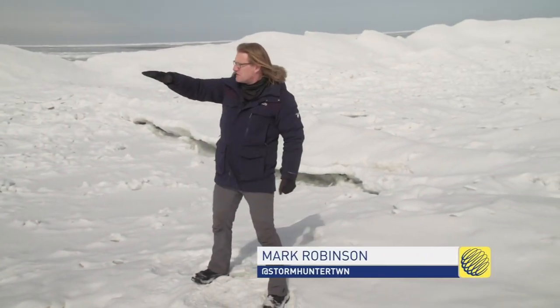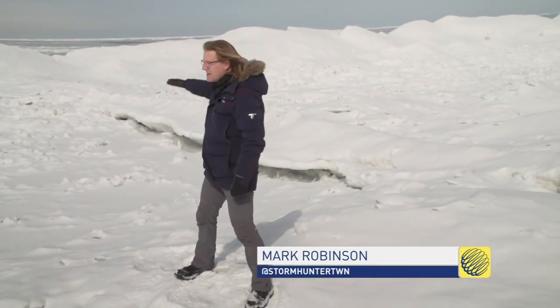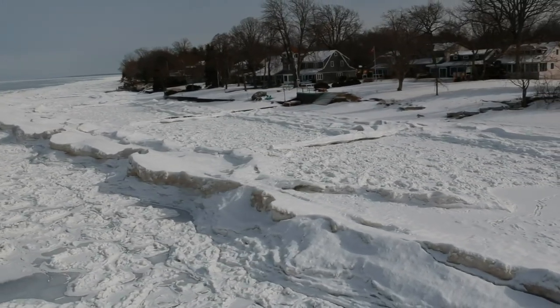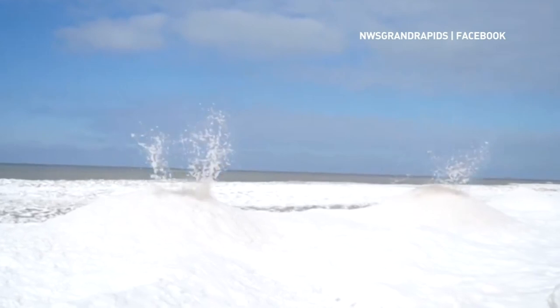These ones tend to build up along the shoreline. They look like a great spot to go out and stand up on top to be able to see the whole lake. And they are — they're a fantastic spot to do that. But they have a potentially deadly danger hidden in them.